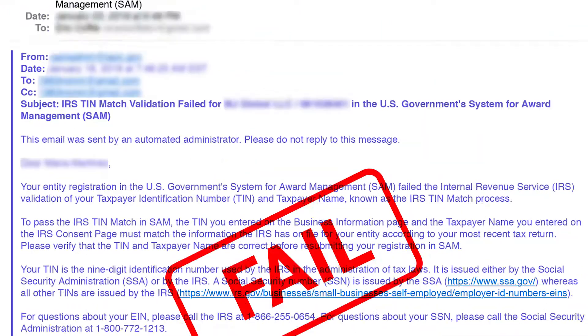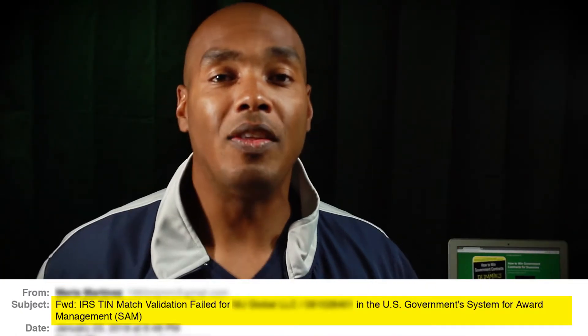Today's topic is IRS verification. Now, I know some folks out there might owe the IRS a little something, but that's not the matter here. Sometimes when registering your company as a new company, you may receive a notice similar to this — the IRS TIN match validation failed for XYZ company in the US government system for award management.